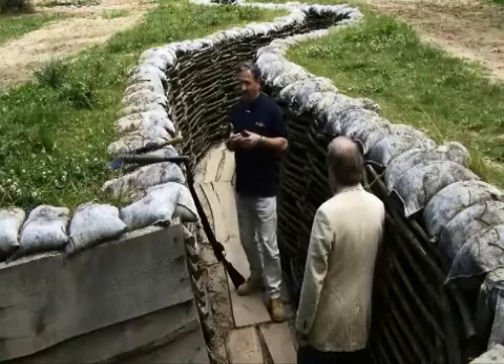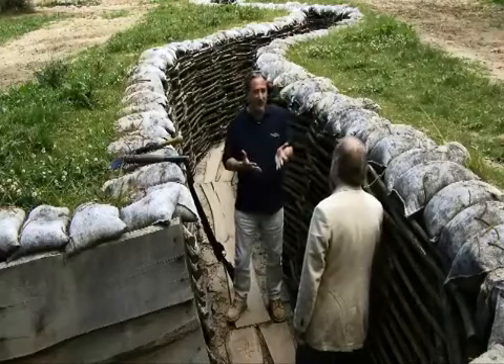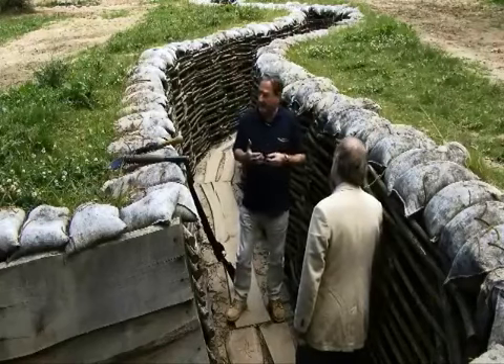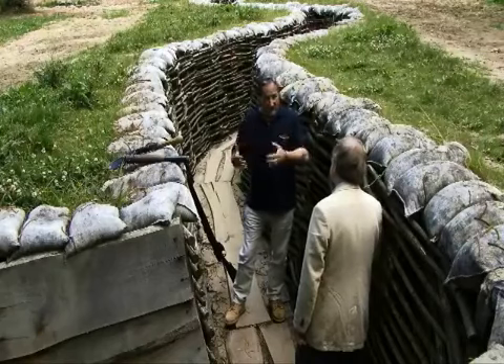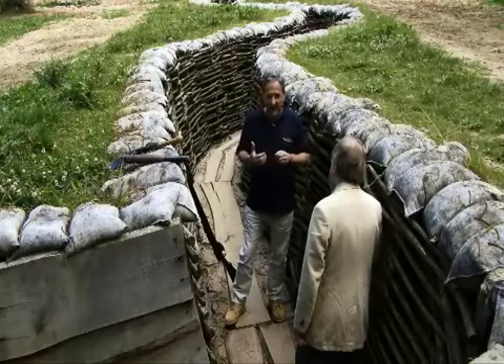Of course the biggest problem was how do you communicate? Because battlefield radios hadn't been invented yet. The second thing is how do you find your way around this maze of trenches, particularly when you got into an enemy trench? And the third thing is how did you fight?